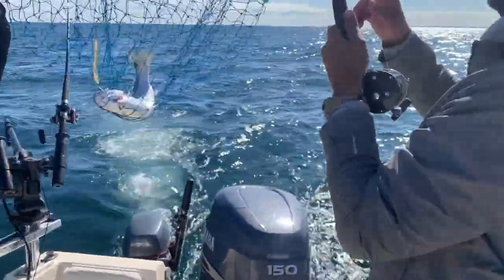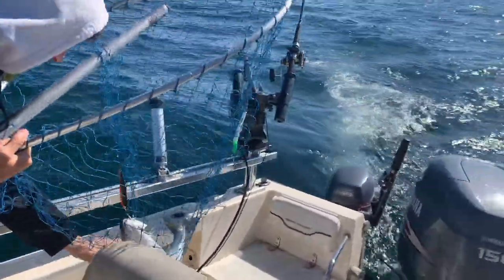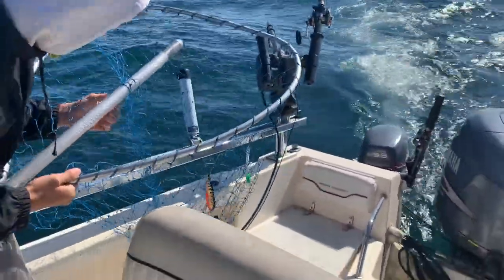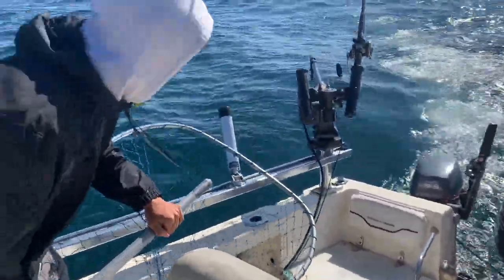That's a steelhead, yeah. Oh, that's a nice coho. That's a beautiful steelhead. And they got a hook in me. Look at that — it was on the greasy. Wow. That's why it popped.